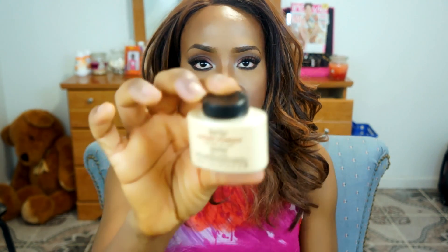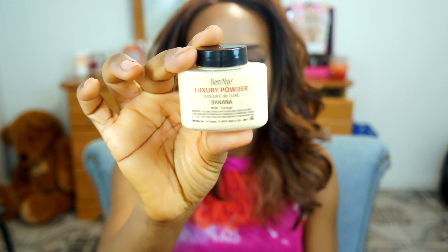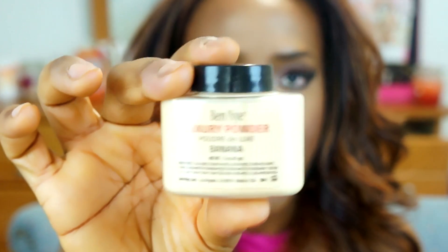After debating for a while, I finally got the Ben Nye Luxury Powder in Banana. Can you believe this cost $15.99? It's ridiculous that prices get hiked up just because Kim K uses this product. I also randomly got a NARS nail polish called Diamond Light — I know that's random.